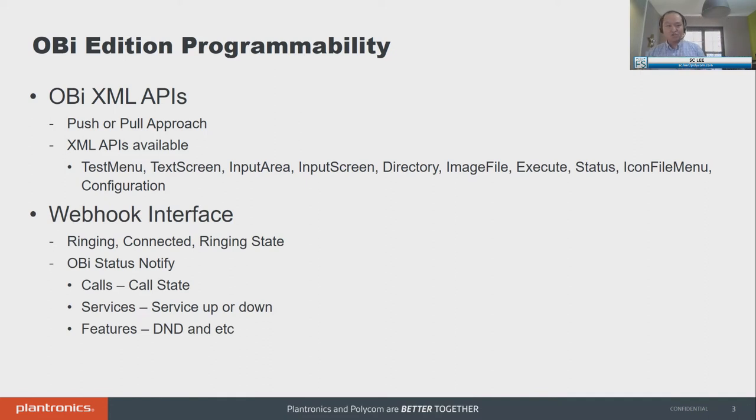The second key subject is our webhook interface. Webhooks: upon any event, send a webhook to the cloud with a reference ID of the call, maybe a duration, maybe the call ID. Then have your application server decide what is the next best action for the phone to do — do you want to screen pop CRM data, the last five orders from XYZ restaurant? I'll show the three key webhook states: ringing, connected, and ended. We also support subscribing to Bluetooth status on our OB 2182, which supports integrated Bluetooth.